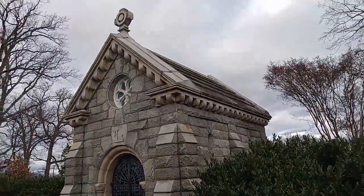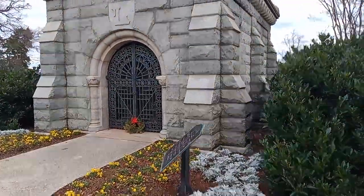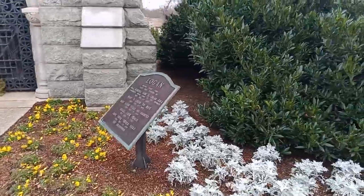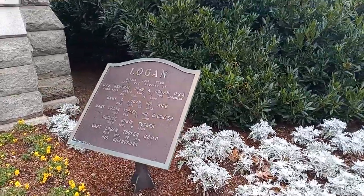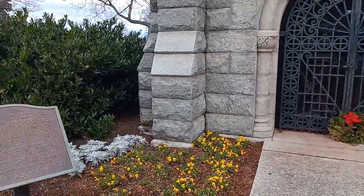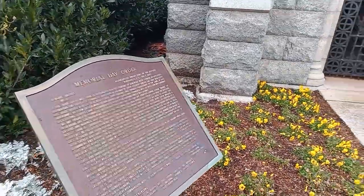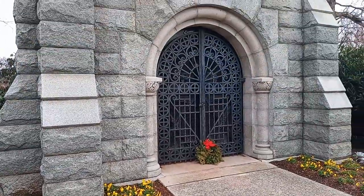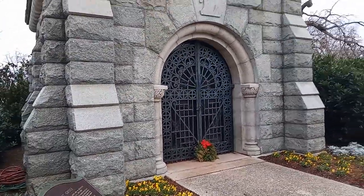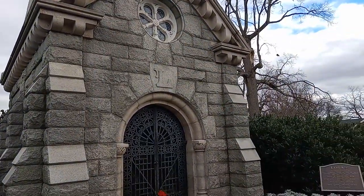Today, I'm here to talk about a mausoleum of a famous Civil War general and Washingtonian named John Alexander Logan. He rests here with his family, and he gave the Memorial Day order — famous for a lot of things.